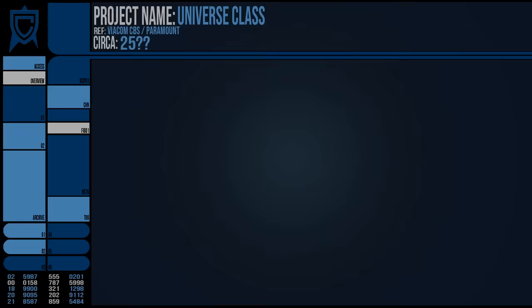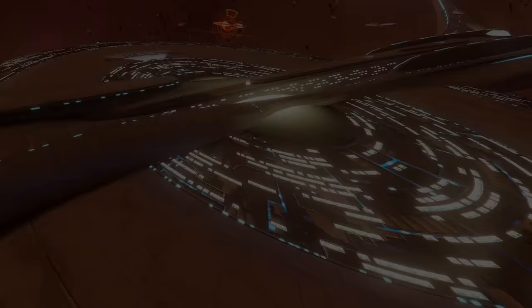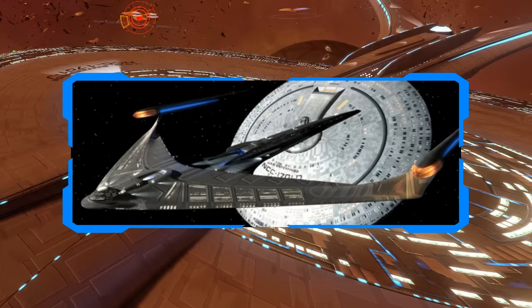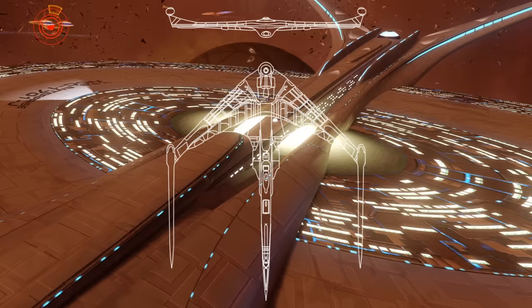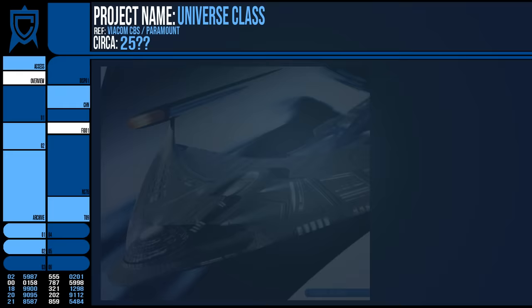The Altair featured spindly nacelles and pylons that made it appear fragile, if it were made from modern materials. While this ship never entered canonicity, it was later introduced into Ships of the Line calendars and the book as an experimental starship in 2371. The Altair class was 324 metres long, 256 wide and only 34 metres tall. Whatever the vessel was prototyping, it never caught on and the USS Altair was the only such ship constructed, but still in service for at least another decade.